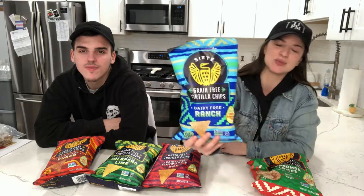Today we are reviewing Siete Tortilla Chips. The first one we decided to try is Ranch. The ingredients are cassava flour, avocado oil, coconut flour, nutritional yeast, coconut milk powder, chia seed, sea salt, garlic powder, lactic acid, onion powder, citric acid, dill weed, and parsley powder. If you were to look at the Cool Ranch Doritos ingredients, the list is probably three times longer and you probably don't recognize a lot of what's in there.